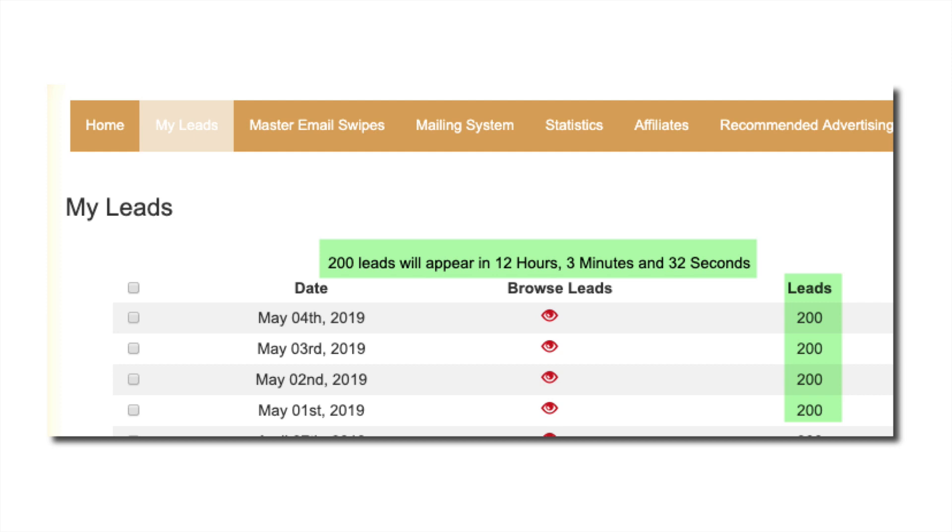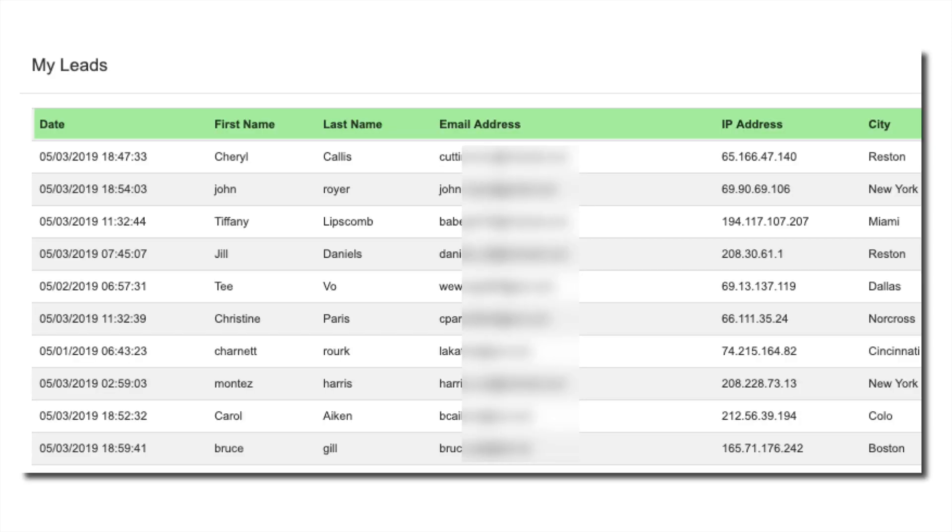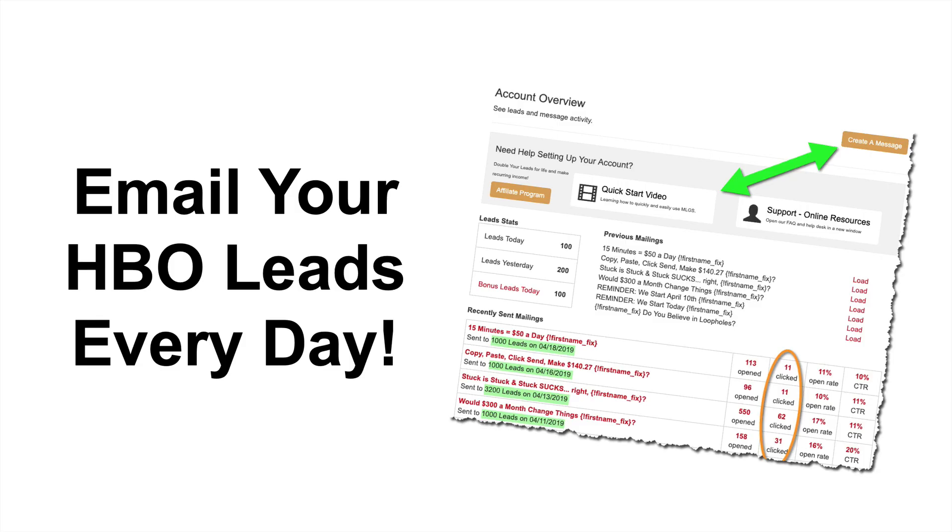Instead of 100 leads per day, get 200 leads absolutely free. These leads include the date they were generated — generated in real time and delivered to your back office. They're unique to you; no other member has access to these leads. You get the first name, last name, email address, IP, city, state, zip, telephone number, and the advertising partner.